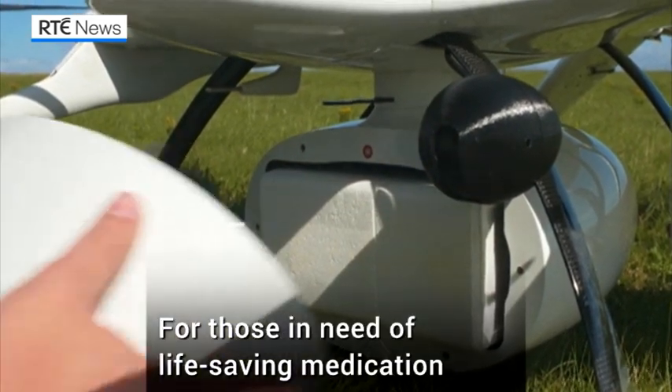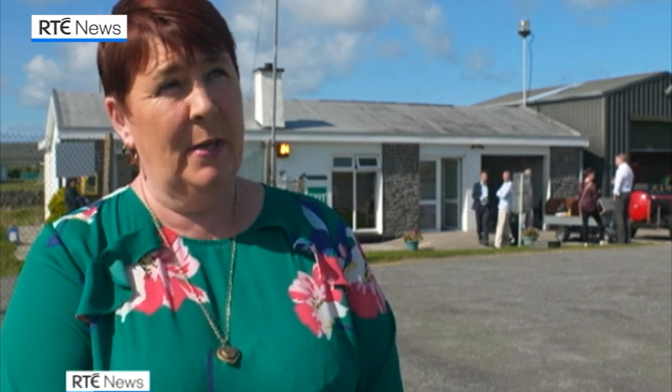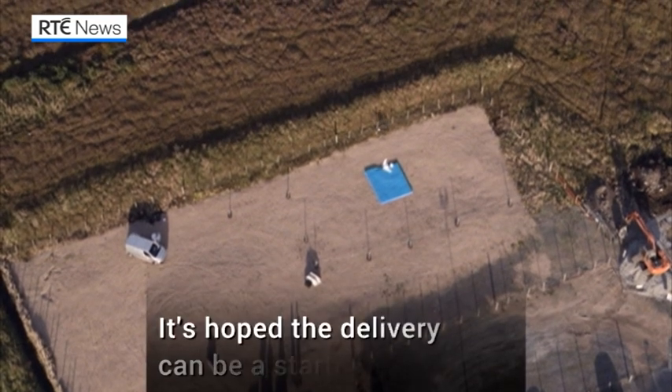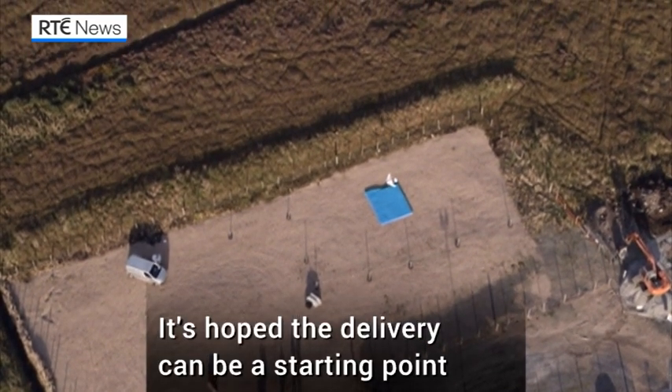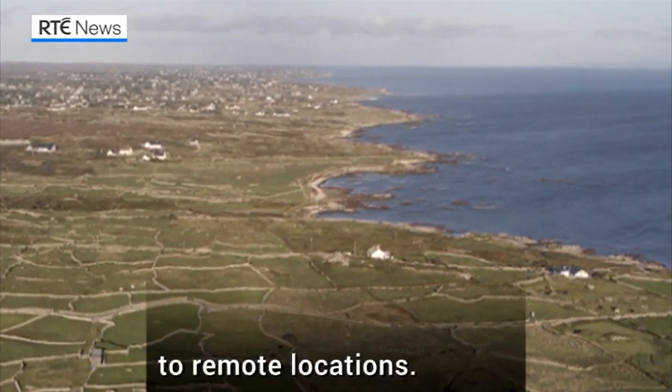For those in need of life-saving medication, the latest technology brings reassurance. Unfortunately, there are days due to fog when the plane cannot come in. In those cases, the drone is able to just step in and bring in the essential medicines that we need. It's hoped the delivery can be used as a starting point for formulating more extensive drone dispatches to remote locations.